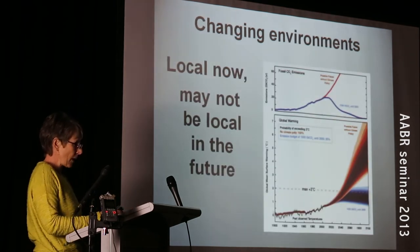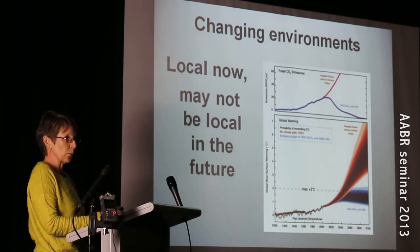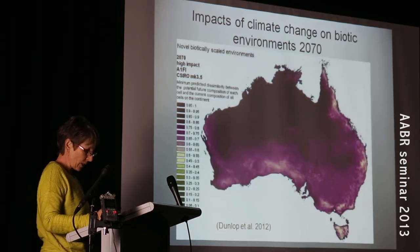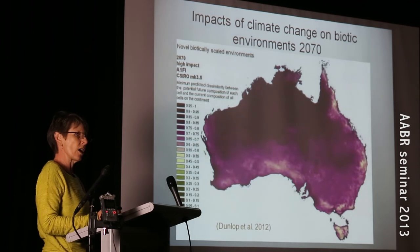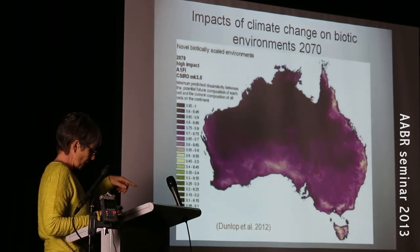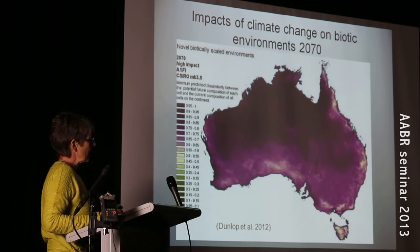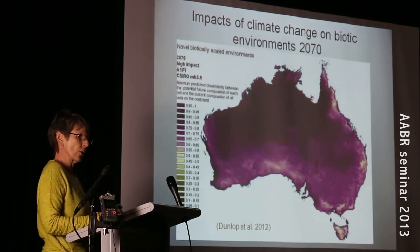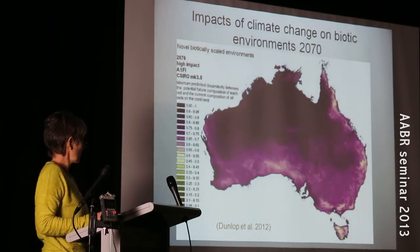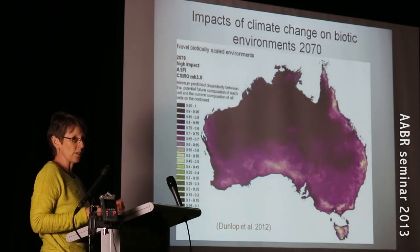Our environments are changing really rapidly. From a seed sourcing point of view, what's local now just might not be local in the future. A really good example is this map, which shows the predicted difference in biotic environments now and in 2070 under a high CO2 emission scenario. The dark purple on this map represents future environments predicted to be environmentally unlike anything on the continent today. That grades down to the green — and as you can see, there's no green on that map at all. This model is predicting that some climates will completely disappear, which has great implications for our seed sourcing strategies and for conservation in general.